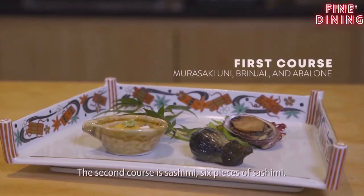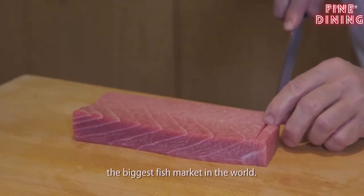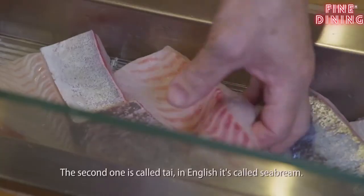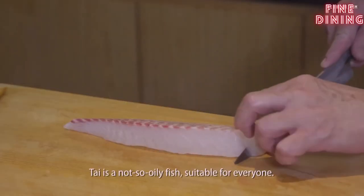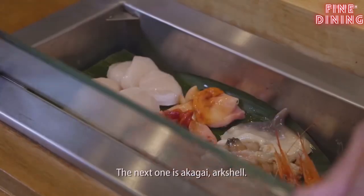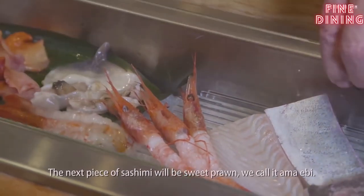The second course will be sashimi — six pieces. Everything we get in from Tokyo Tsukiji Market, the biggest fish market in the world. It will be medium-fat tuna, chutoro. The second one we call Tai — in English, sea bream. Tai is not so oily, suitable for everyone. The next one will be Akagai. And the next piece of sashimi will be sweet prawns, we call Amaebi.